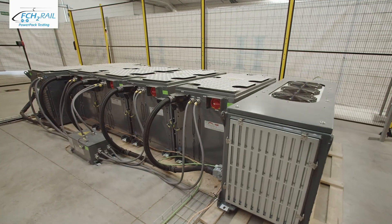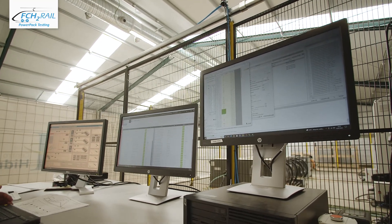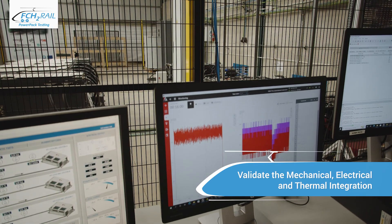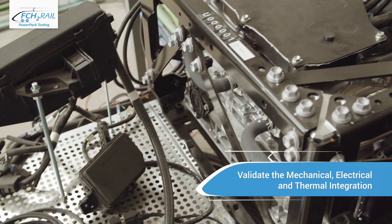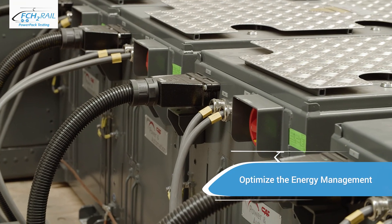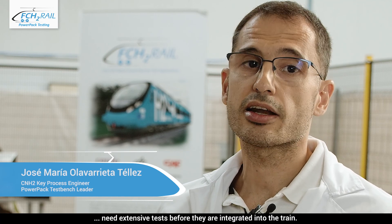The power pack is extensively tested and validated before it is integrated into the train. The tests have two main objectives. Firstly, to validate the mechanical, electrical and thermal integration — to test and ensure that all components work correctly and provide the expected performance. The second objective is to optimise the energy management, in other words the power distribution between fuel cells and batteries. Here, in our facilities at the Hydrogen National Centre in Spain, we built up one complete power pack and tested it comprehensively.